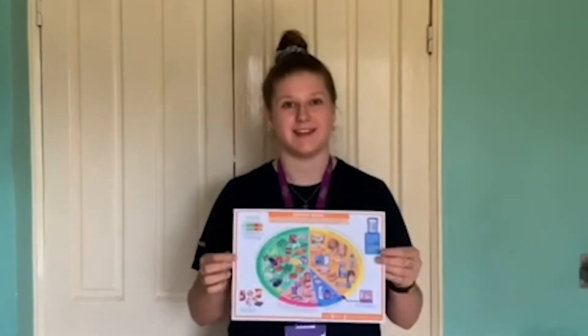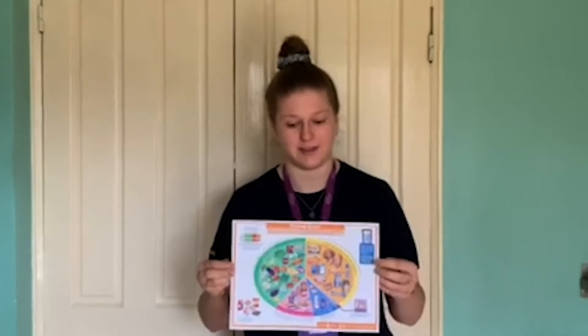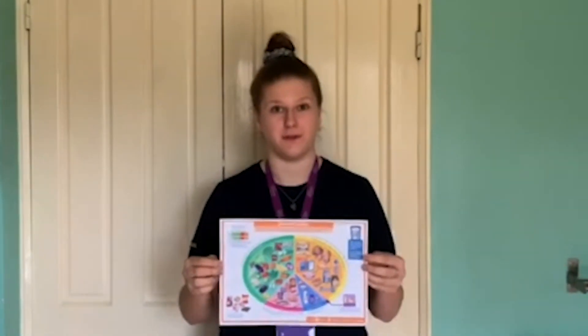That's why today we're going to be talking about the Eat Well Guide and how this can help you stay on track and keep a balanced diet during this time. The Eat Well Guide represents our diets as a whole and shows us how much of what we eat overall should come from each food group in order to achieve a healthy balanced diet. As you can see, it's split into five sections representing the five different food groups.